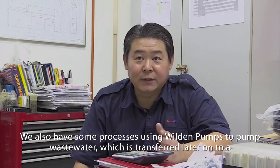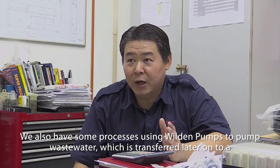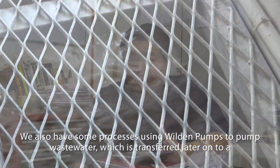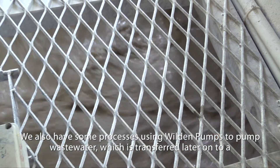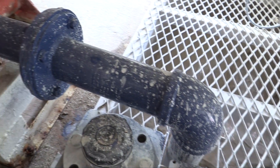We also have a sub-process where we use Vuitton pumps to pump wastewater, which is then transferred to the wastewater treatment plant for further process treatment.